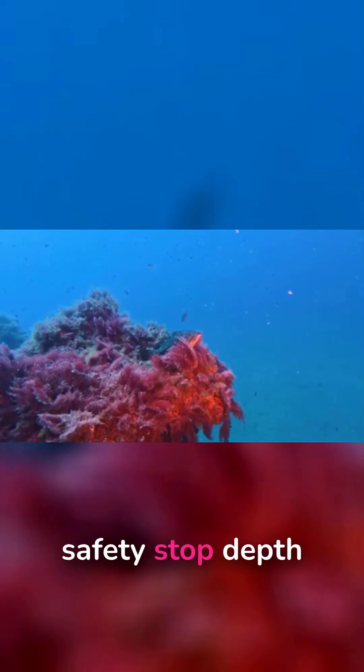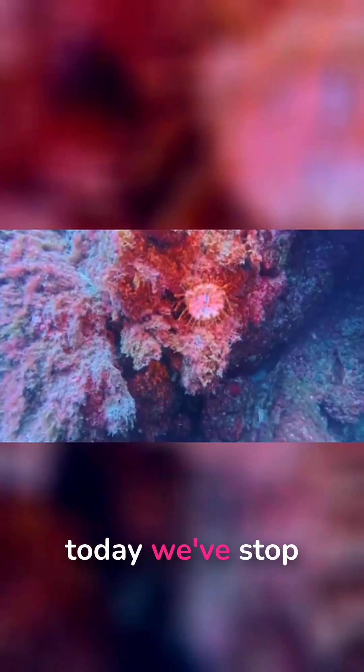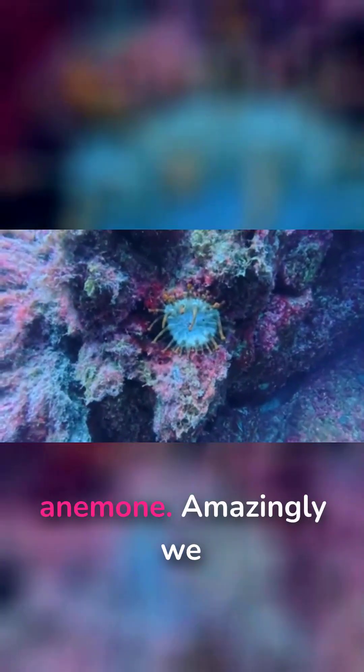Up towards the safety stop depth there's a little shelf and another grouper just sat there — looks like they're ganging up on us today. Stopping to take a look at this anemone.